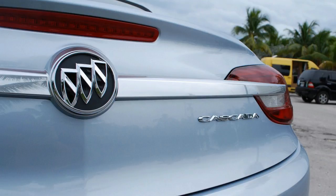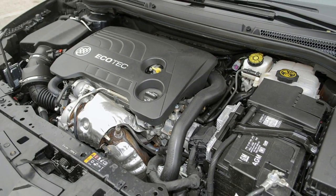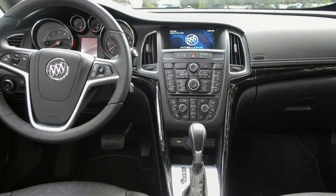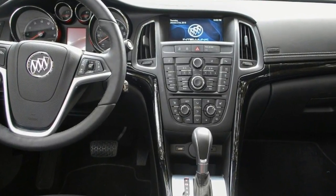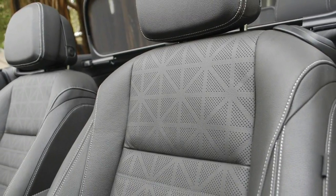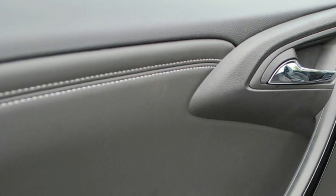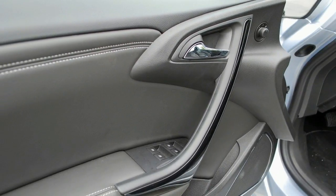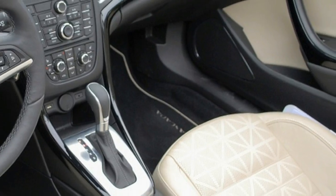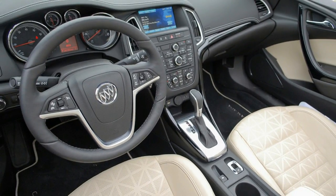Unlike the Audi A3 or BMW 2 Series convertibles — the former being the Buick's prime target — there's no abruptness to the design, no sharply ending lines. The Buick looks relaxed in a Palm Beach or Palm Springs way, even on the inside with the convincingly stitched dash top and standard heated leather seats, one of the pieces redesigned for the Buick. That being said, the pattern on the seat material is a misstep, looking like it was inspired by Aunt Flora's 1972 patio furniture.